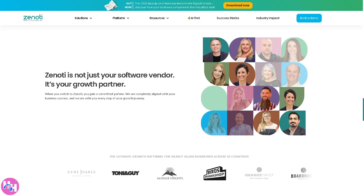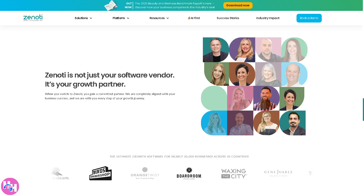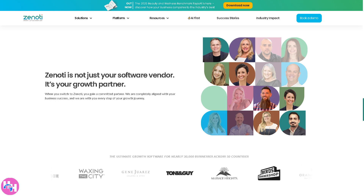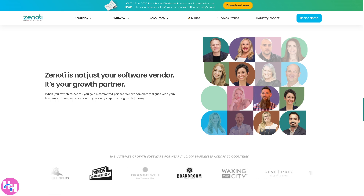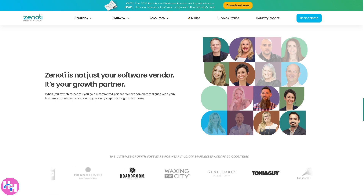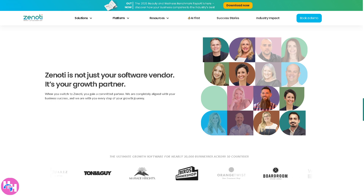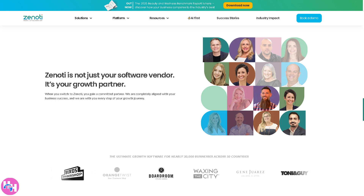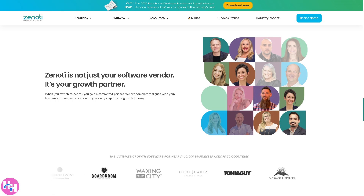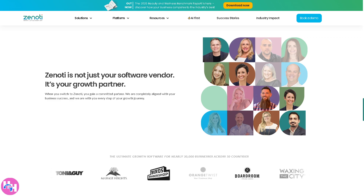Meet Zenoti, the all-in-one salon and spa management software designed to make your life easier and your business smoother. From seamless online booking to automated marketing and real-time analytics, Zenoti helps you focus on what truly matters — giving your clients an amazing experience. Whether you run a boutique spa or a multi-location salon empire, Zenoti has everything you need to boost efficiency and grow your business. So let's begin.